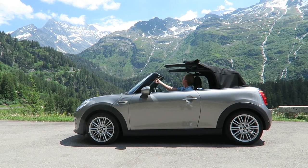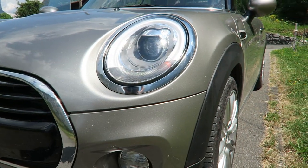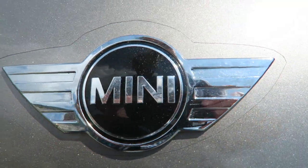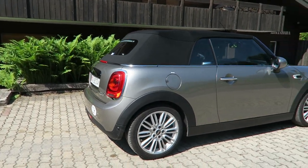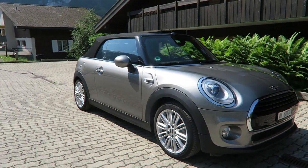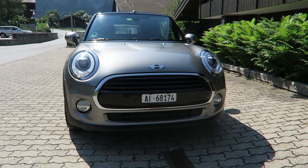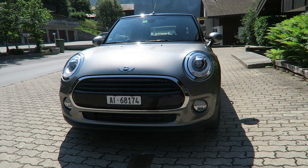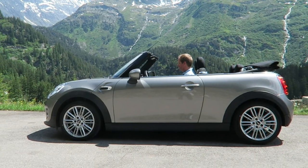The Mini convertible has been the biggest selling open-top car in the UK for the last five years, and has been a big hit all around the world. So Mini's parent BMW required a careful evolution of the design rather than risking any major changes. This little car might be getting bigger with every new generation, but it's also getting better, to the extent that it now actually feels like a downsized BMW in Mini Cooper convertible form.